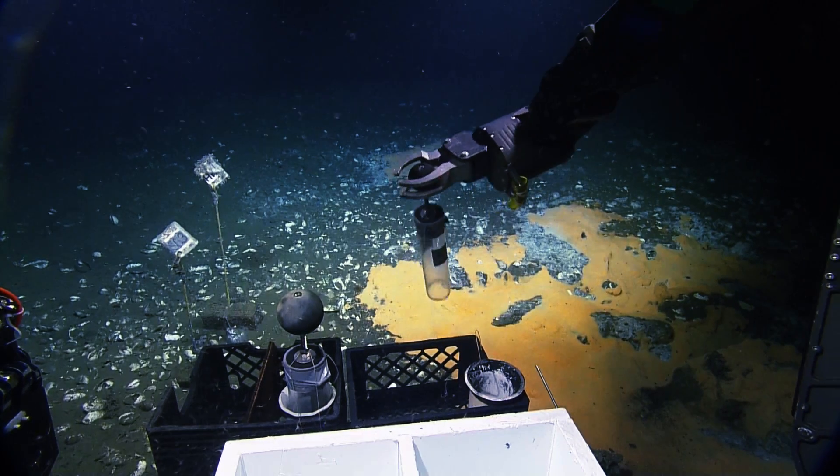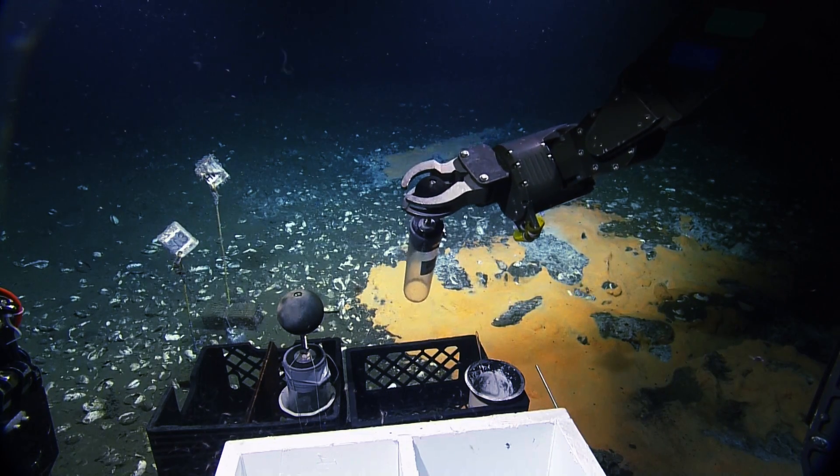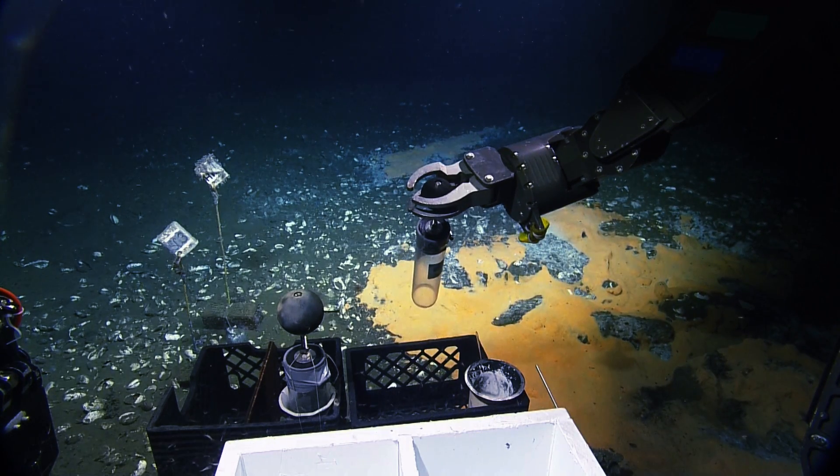What looks green is really brown sediment. It's unclear whether the blue here is all folliculinids, but it might be.